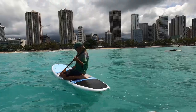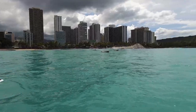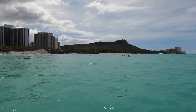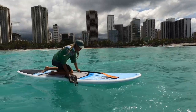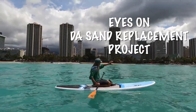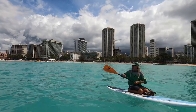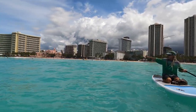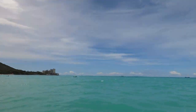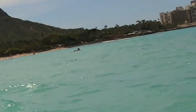Today we wanted to share with you what's going on with that Diamond Head-side massive pile of sand over there on the beach. About every 10 years or so there's a sand replacement project. They're going to take all that sand over there and spread it all the way down the beach — all the way to the end. And there's that funky water world machine out there.